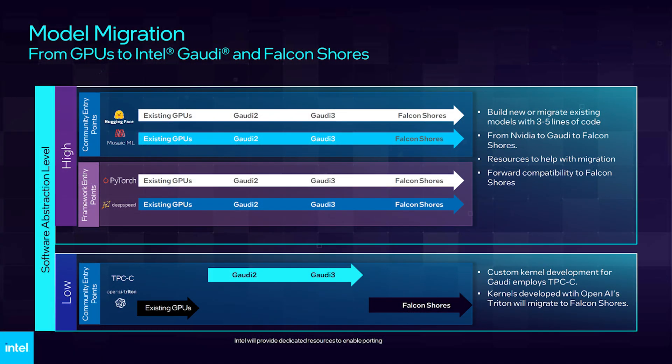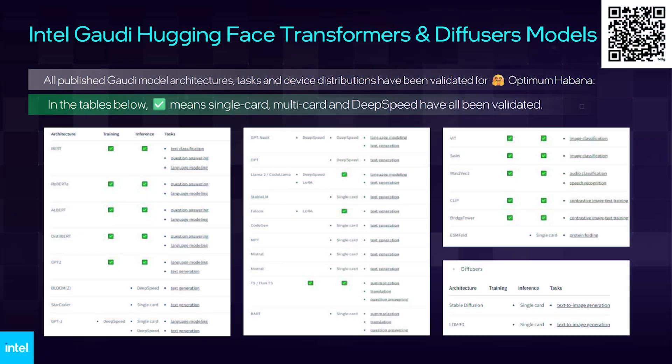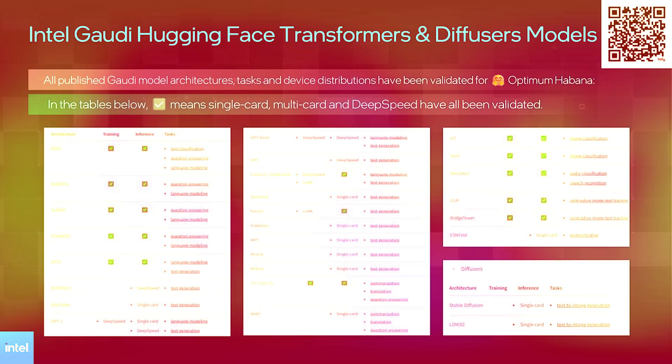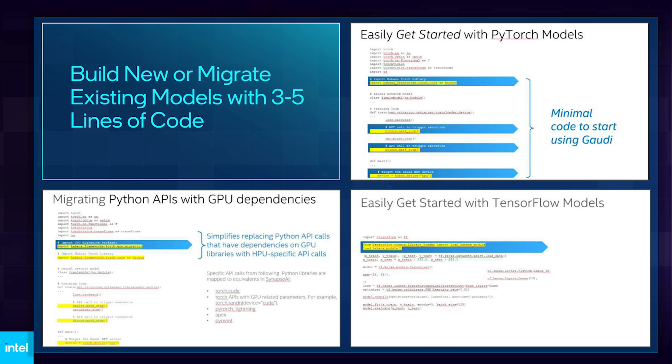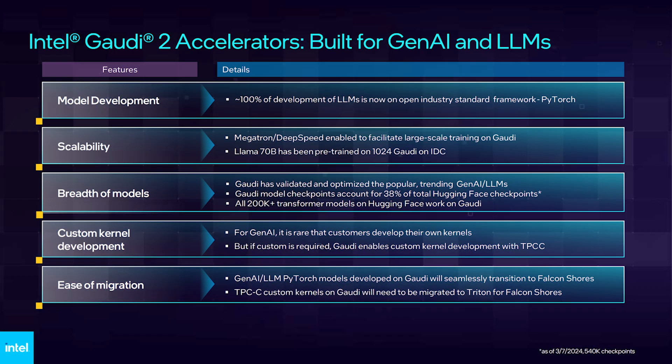One major concern for AI developers is that migrating to new hardware comes with issues such as modifying code to enable support for new accelerators. However, according to Intel, most developers are working at the high level of the stack — examples include Hugging Face, MosaicML, and PyTorch. With Intel's software solutions, just 3 to 5 lines of code in a Python script can migrate existing models to new hardware. Intel also offers migration support from Nvidia to its entire Gaudi and next generation Falcon Shores accelerators, and is adding low-level support for OpenAI's Triton and TPC-C.